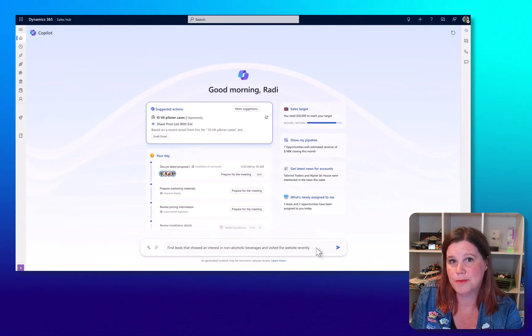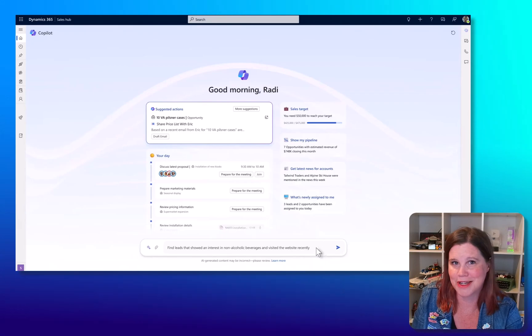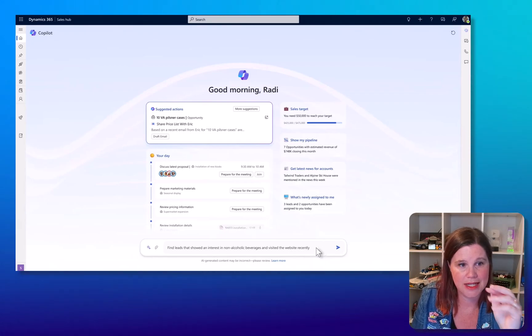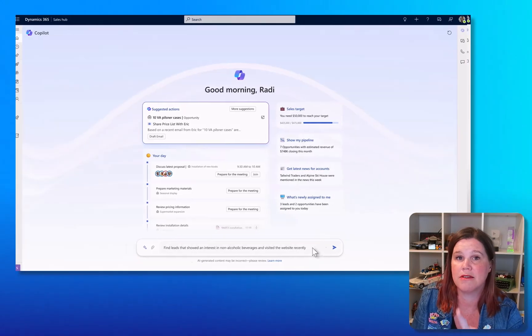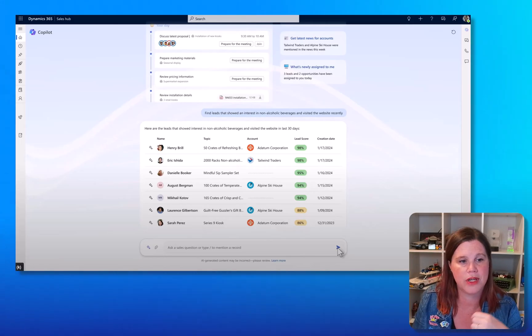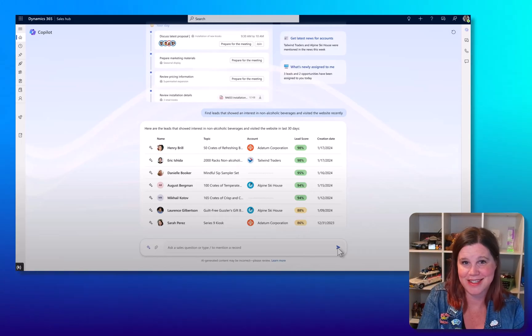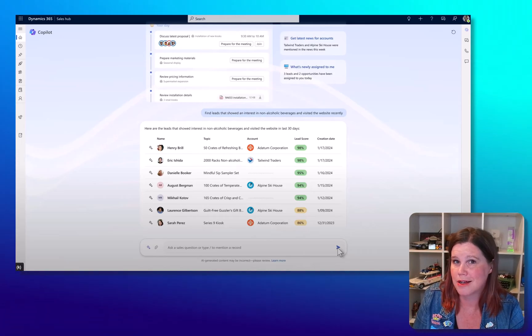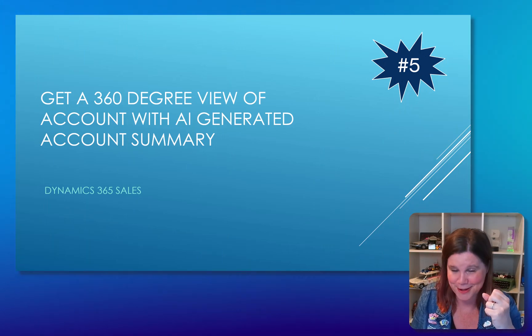This concept of a natural language conversation is where things are going. You'll start your day with something like this rather than a dashboard — here's a suggested action, here's my day and the things I need to prepare for, here's my targets and pipeline, prompting me with things I might want to do. 'Find leads that showed an interest in non-alcoholic beverages and visited the website recently' — boom, and there they are, with the lead score and creation date. We're reinventing CRM: chatting with your data.